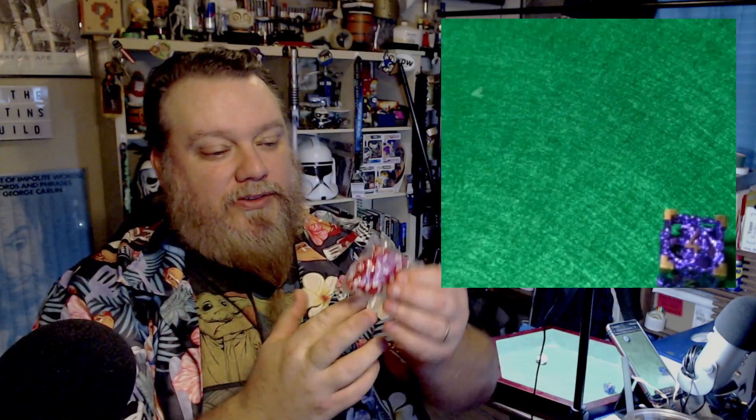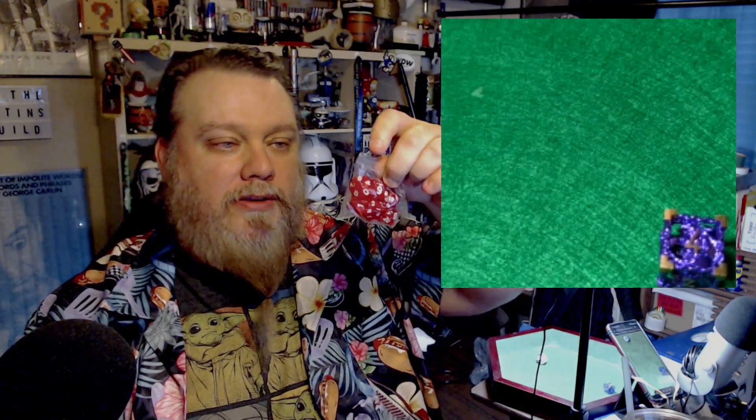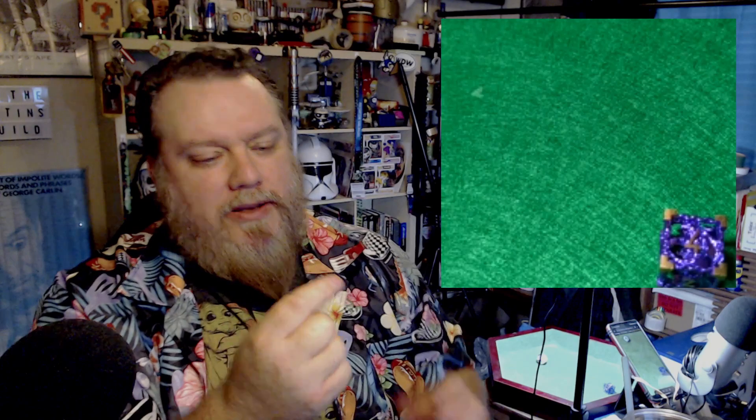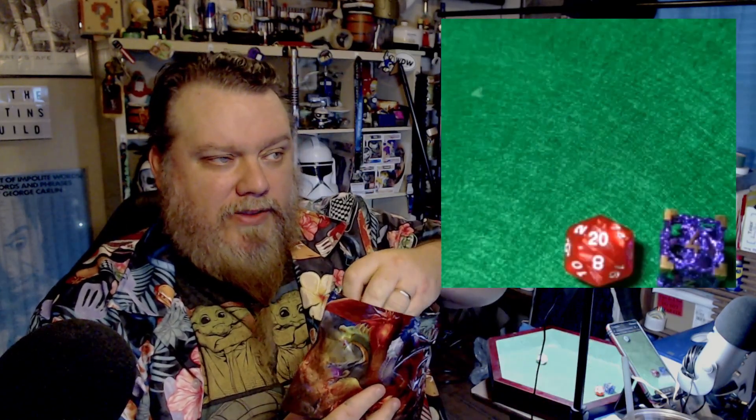Next, what is this? Standard-issue red D&D dice — I think these are the kind they give you in a starter kit, but slightly nicer. Yeah, it has like a marble gloss to it. I actually like these — they're slick.